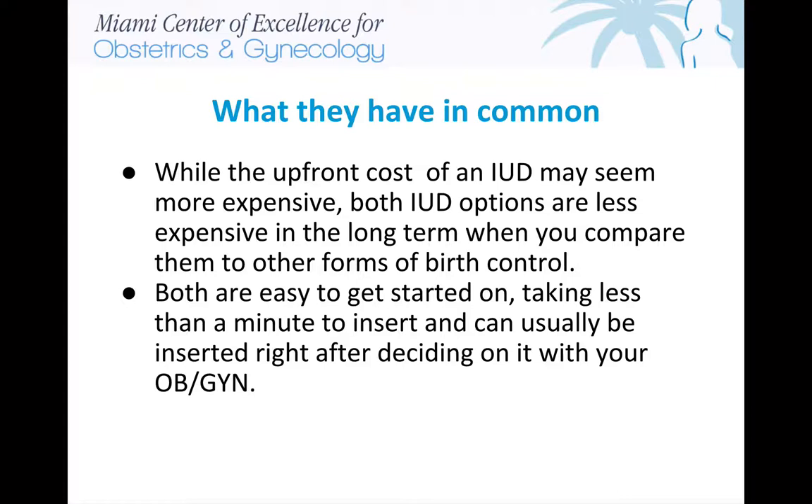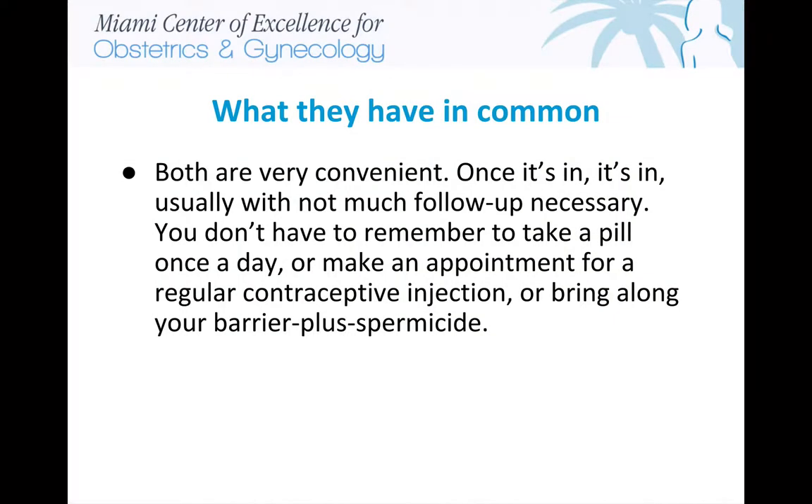Insertion takes less than a minute and can usually be done right after deciding on it with your OBGYN. Both are very convenient — once it's in, it's in, usually with not much follow-up necessary. You don't have to remember to take a pill once a day, make an appointment for a regular contraceptive injection, or bring along your barrier plus spermicide.